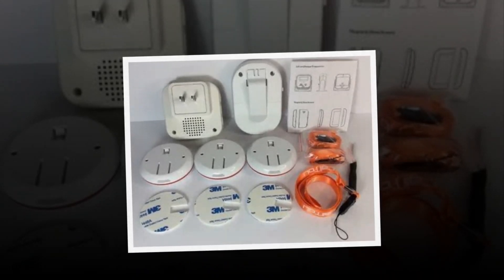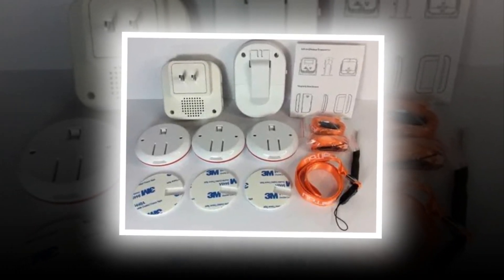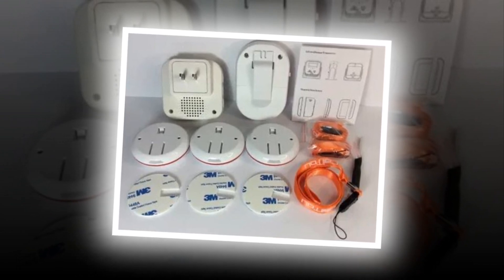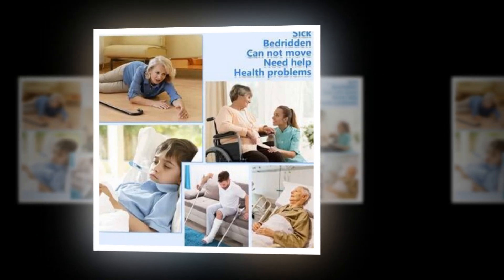Superior quality — the receiver and call button are both dust and waterproof. You may leave this carer pager outdoors on a rainy day or place it in the lavatory without worrying about it becoming wet.